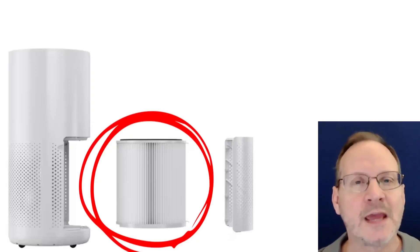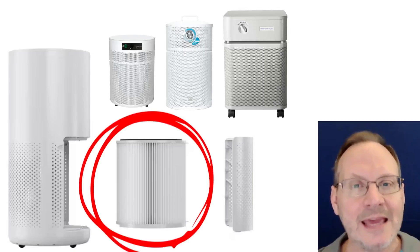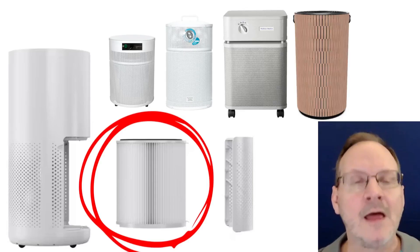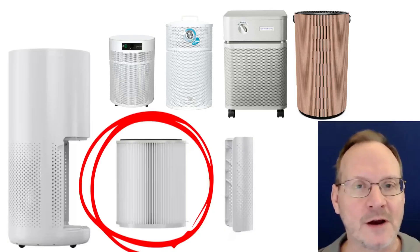Similar shapes to the filters in the Air Pura, Aller Air, and Austin Air units. And even IQ Air, for the first time, put a cylindrical-shaped HEPA filter in their newest unit, the Autumn Earth, which they came out with just a few weeks ago.